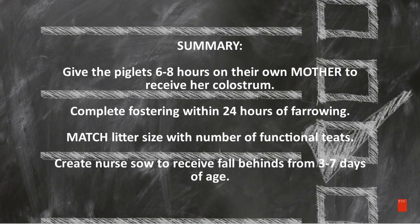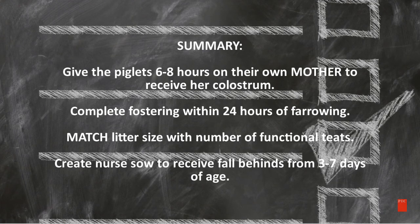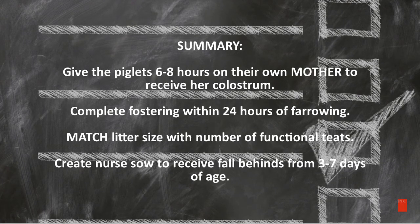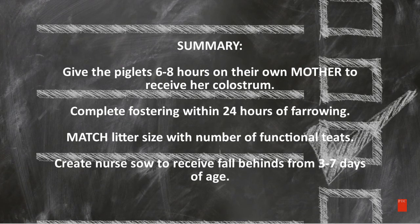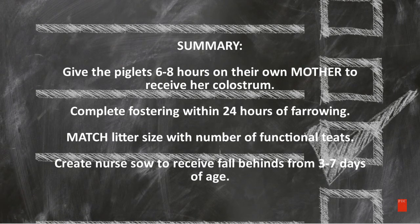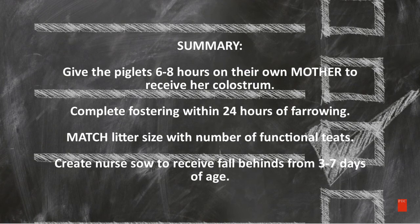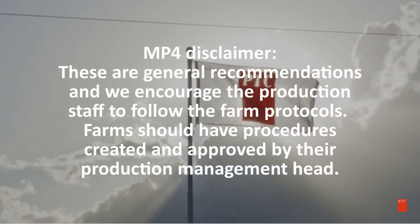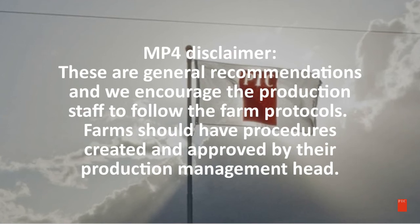Here is the summary: Give the piglets 6 to 8 hours on their own mother to receive her colostrum. Complete fostering within 24 hours of farrowing. Match the litter size with the number of functional teats. And create nurse sows to receive fall-behinds from 3 to 7 days of age. These are general recommendations and we encourage the production staff to follow the farm protocols. Farms should have procedures created and approved by their production management head.